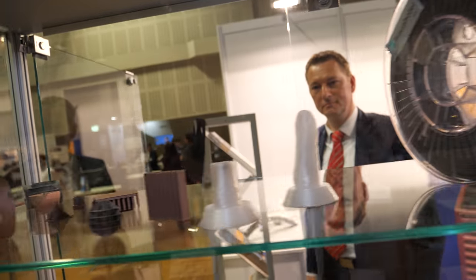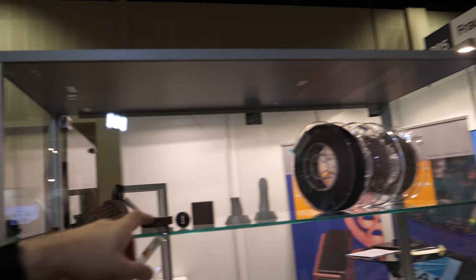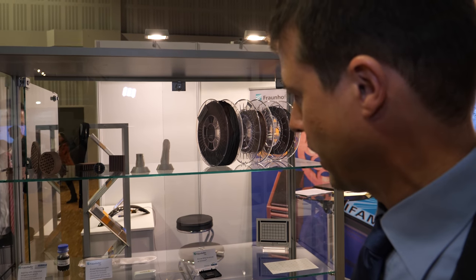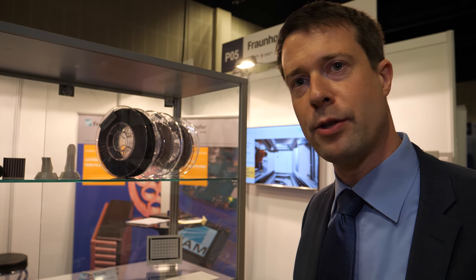We're showing what is possible and what products we can print, and where we can integrate sensors. For example, we integrate temperature sensors in parts, strain gauges, humidity sensors, and pressure sensors — so there are a lot of possibilities to integrate sensors in parts and components.